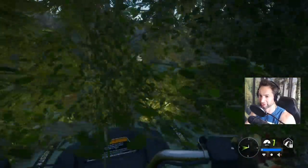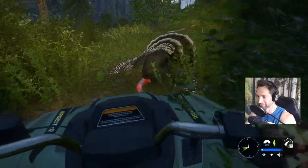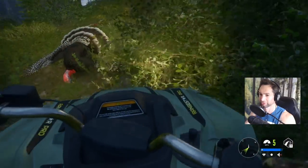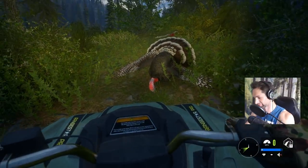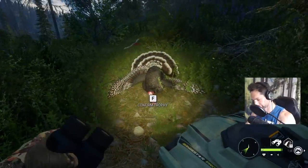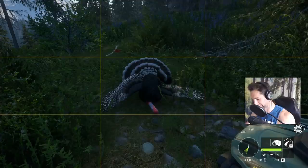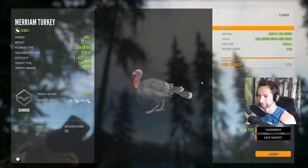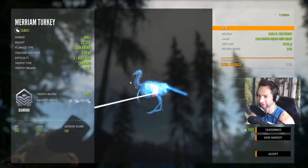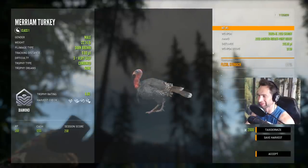There he is right there — look at that beauty! I'm going to take a nice little picture of him. That'll work. Let's pick it up — it's a diamond. Pulled off a 225-yard stomach shot on the walk, a 4.6 diamond dark brown tom turkey down.